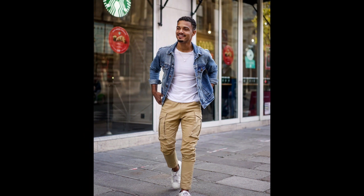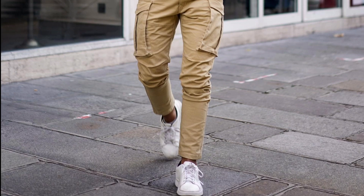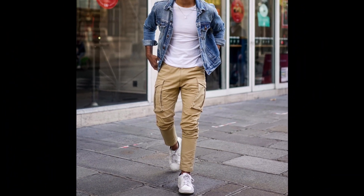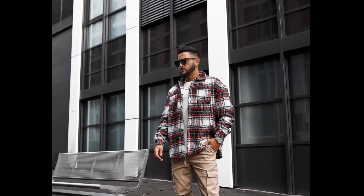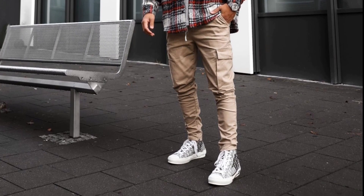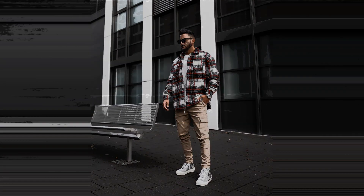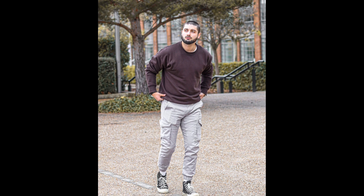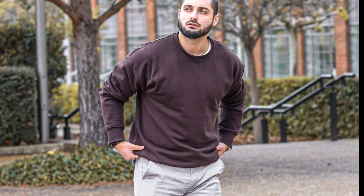For the next outfit you can try a white t-shirt layered with a blue denim jacket, tan pants, and white sneakers. For the next outfit you can try a white t-shirt layered with a red, black, and white flannel, tan pants, and gray sneakers. For the next outfit you can try a dark purple sweatshirt with gray pants and black canvas sneakers.